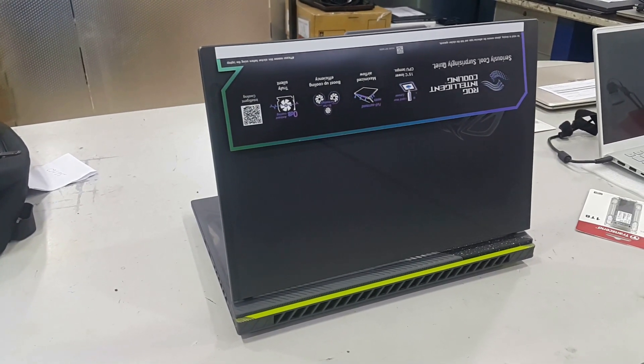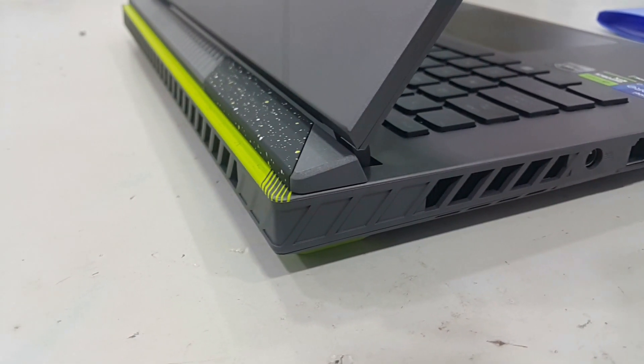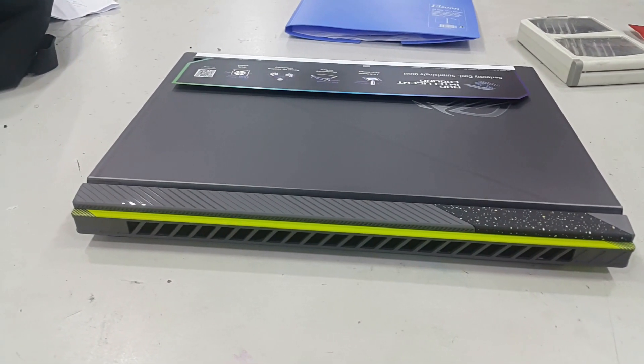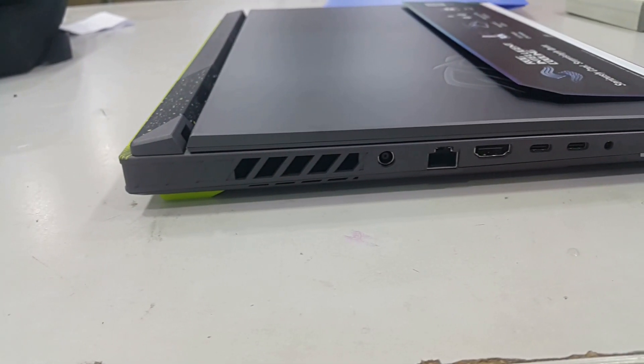However, mobility is rated lower. The laptop features a WUXGA resolution IPS panel with a 16:10 aspect ratio, offering comfortable viewing angles and a good contrast ratio.